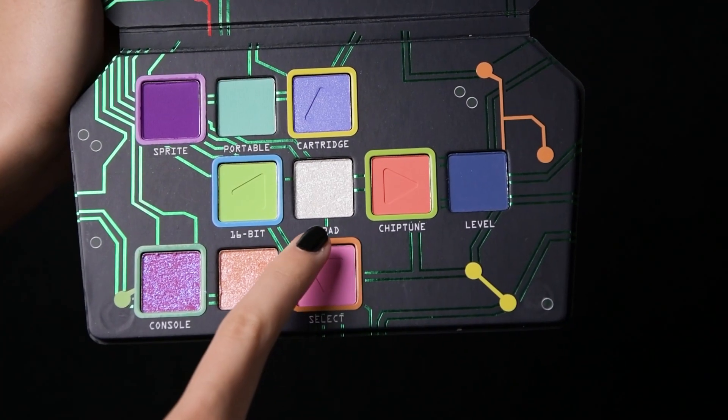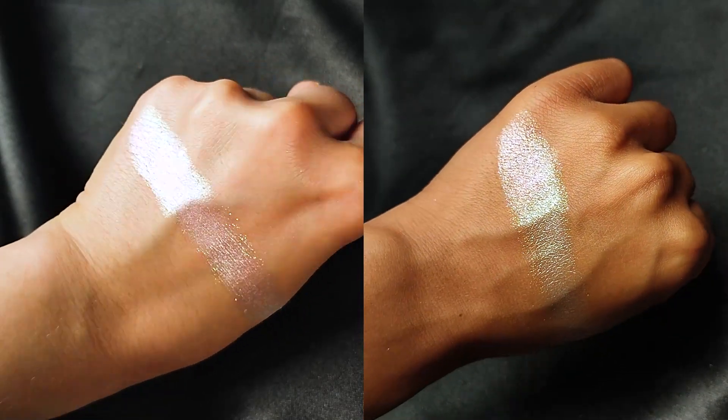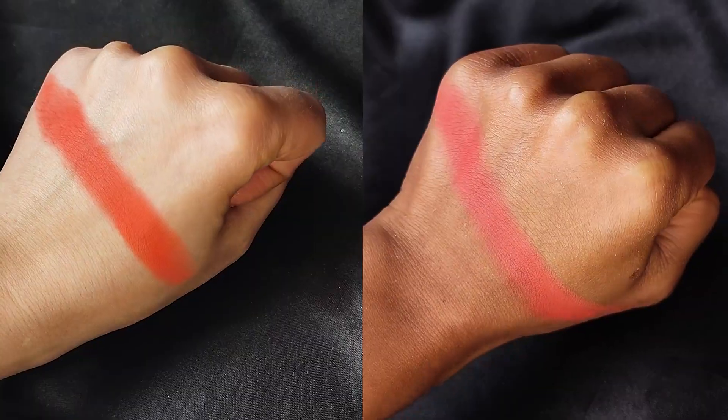D-Pad is next and it's a sparkly translucent turquoise pink duochrome. This one's great for the inner corner or as a topper. Next up is Chiptune, a vivid matte coral. This is such a beautiful shade and seriously pigmented. I love it.